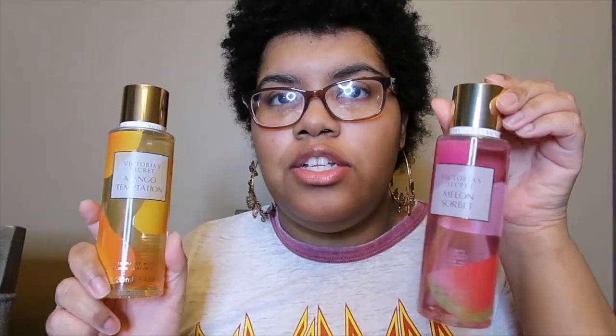Mango Temptation says it has mango nectar and hibiscus flower — paradise found. So this is a fruity floral. I'm not too fond of mangoes in a fragrance, but mixed with the hibiscus I can do it. This one is also very light, similar to Melon Sorbet. It smells really good though — it literally smells like mango nectar and hibiscus flower. I don't do florals, but I will always make an exception for hibiscus.